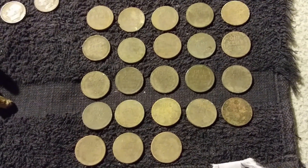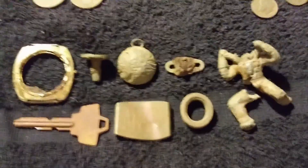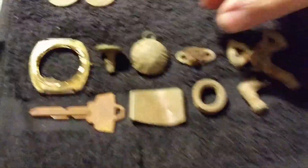The Wheaties did pretty good — one of them is 1916, most of them are from the 40s and 50s. I got 23 Wheaties total.